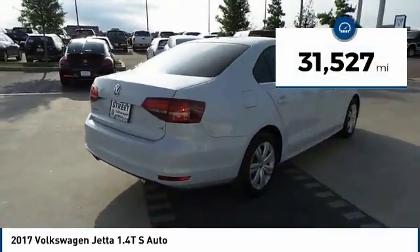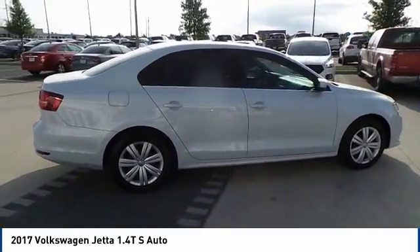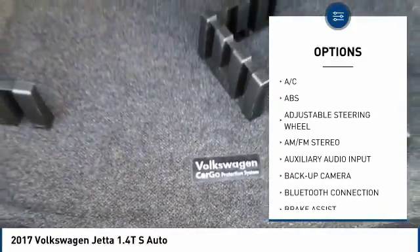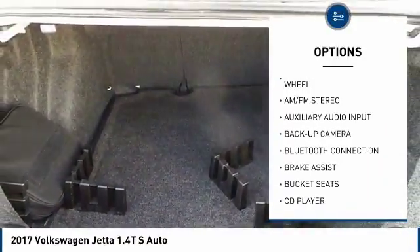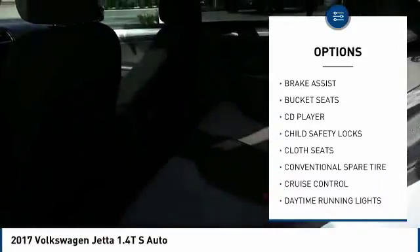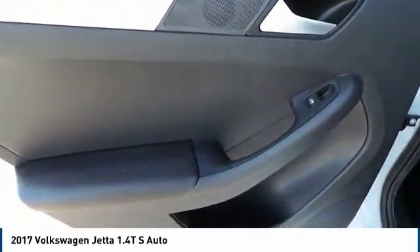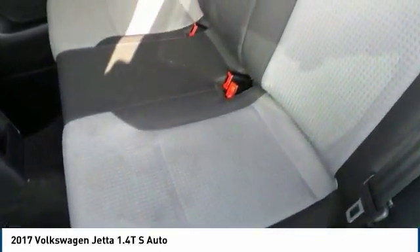This vehicle has less than 35,000 miles. Here are some of this vehicle's great options: anti-lock braking system, steering wheel audio controls, backup camera, keyless entry, stability control, traction control, Bluetooth, driver airbag, adjustable steering wheel, and power steering. Your new ride is just a phone call away.